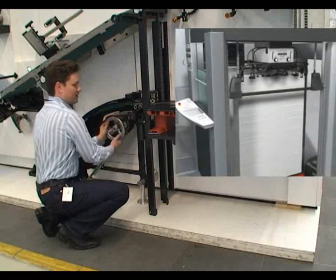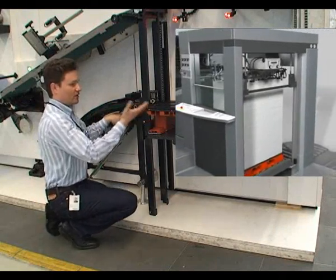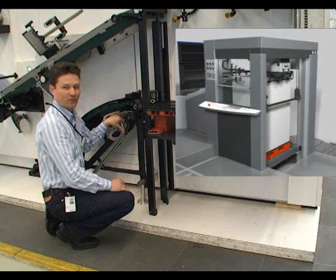After that, this rake is moving out again, and so you had an automatic pile change at full speed of the press without having to stop one time.